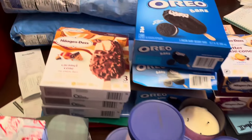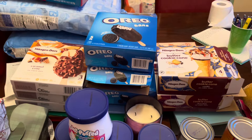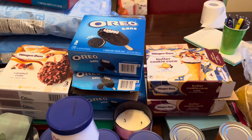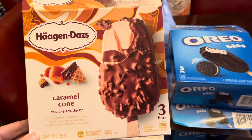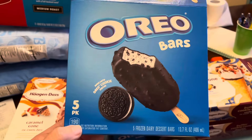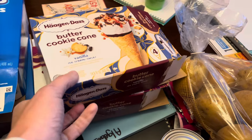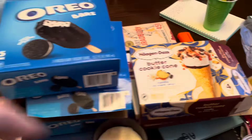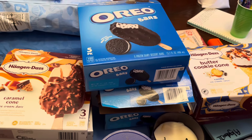The next thing I got is a ton of ice cream — this all came from Kroger because I had some coupons and I'm trying out Shopkick. All of this was on Shopkick with a limit of three times each. I picked up three of the Häagen-Dazs caramel cone because those are our favorite. I got three of the Oreo bars for the kids. I only got one each of the butter cookie cone in vanilla and the butter cookie cone in chocolate since we haven't tried those yet. I also got three pint-size ice creams: two cookies and cream and one rocky road.